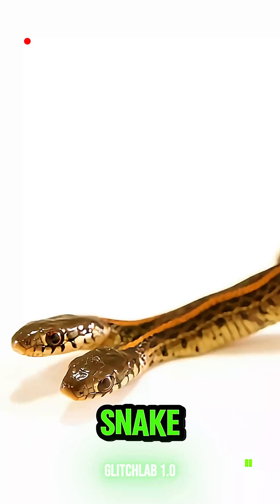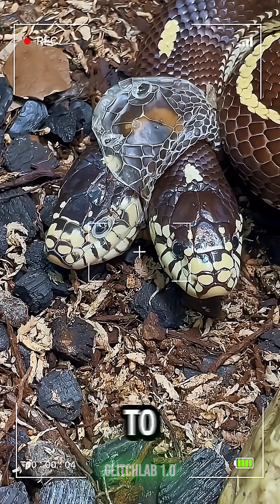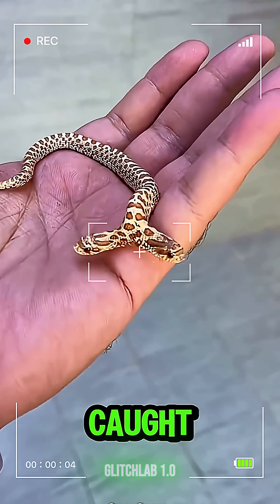And finally, the twin-headed snake. Two heads, one body. Imagine this thing trying to decide which direction to go. It's one of the rarest animal mutations ever caught on camera.